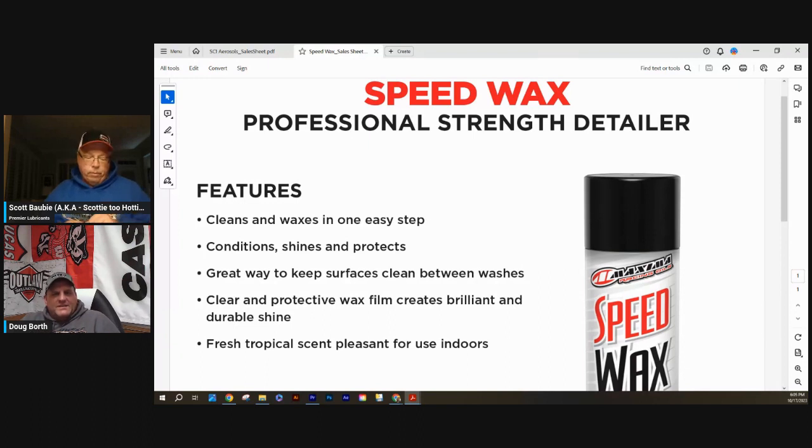Does Speed Wax have the same pleasant odor as SC1? It's different — Speed Wax has a tropical scent, kind of pleasant, so you can use it indoors too. A lot of people, including the ladies, like the scents in both the SC1 and the Speed Wax. We'll take orders for whatever you want to use it for.